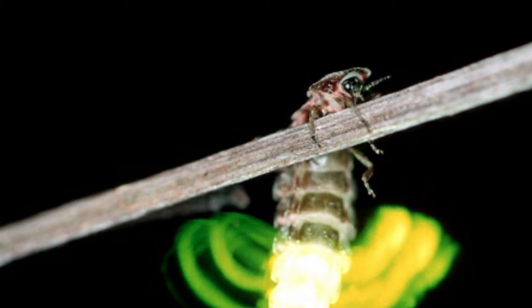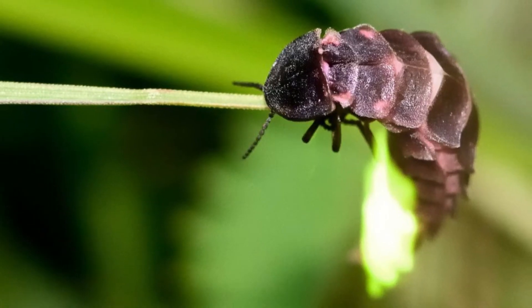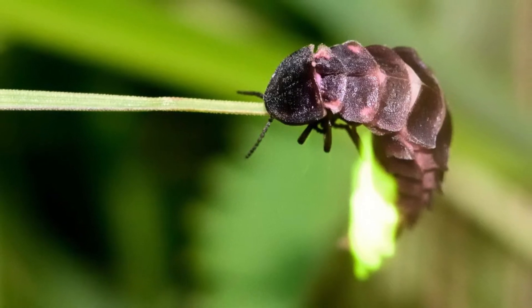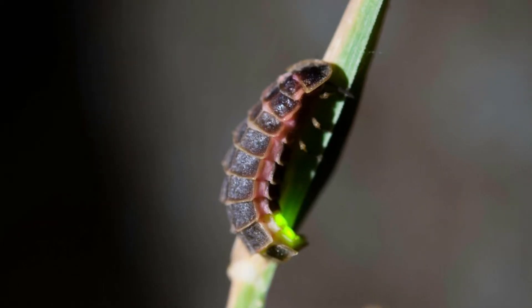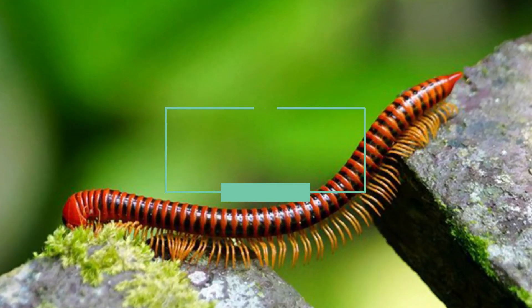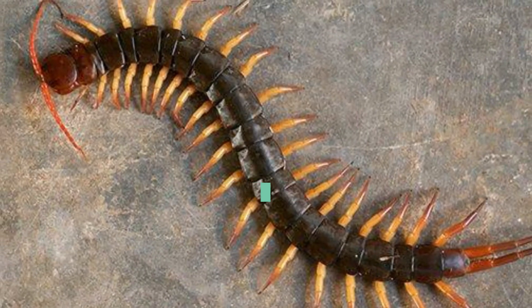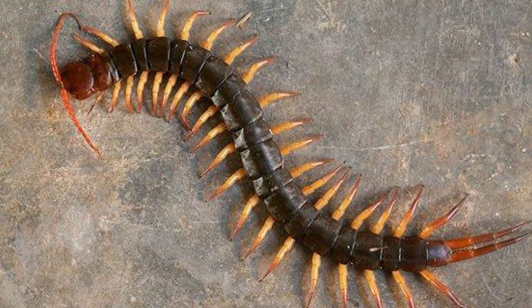Adult females illuminate to attract mates, though males can glow too. The female loses its ability to glow after laying eggs. Glow worms are mostly found in New Zealand caves, and it is one of the most beautiful sights on earth when these worms glow in thousands in the caves.